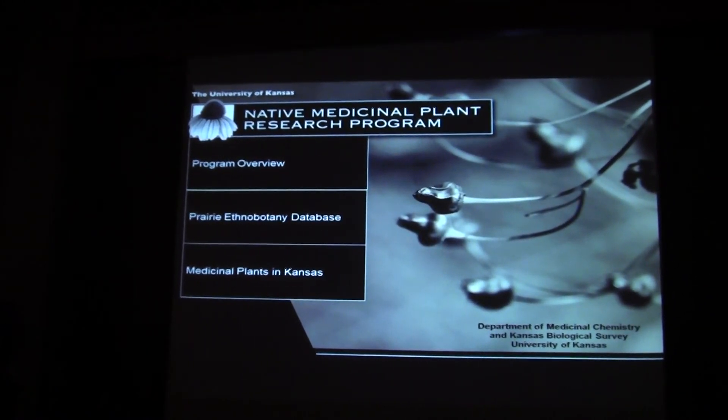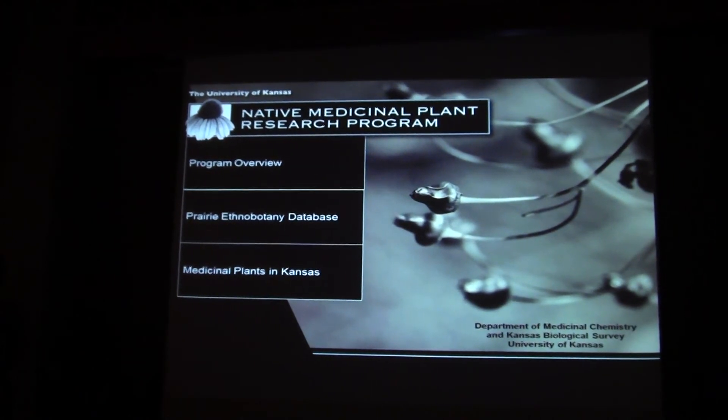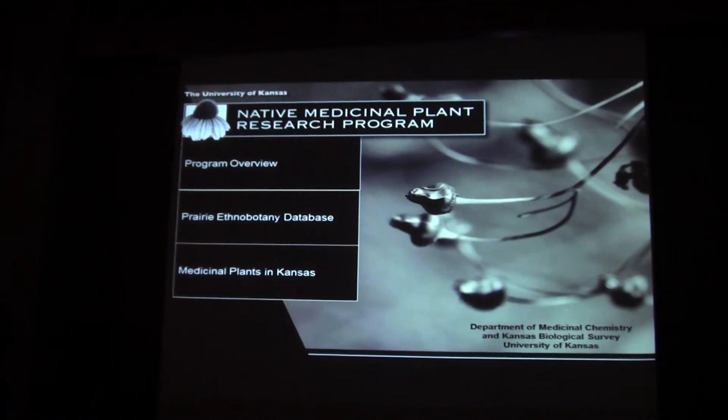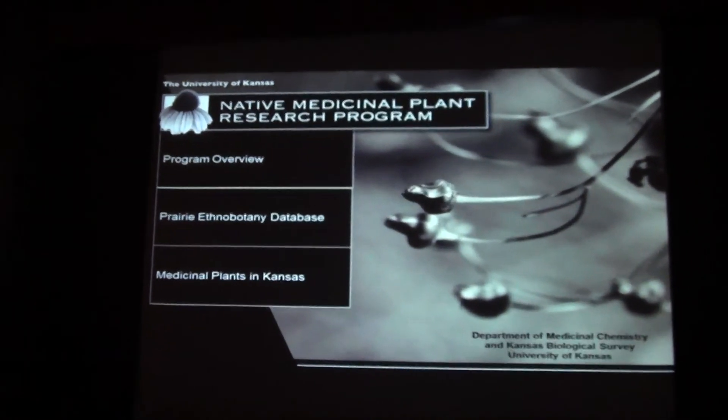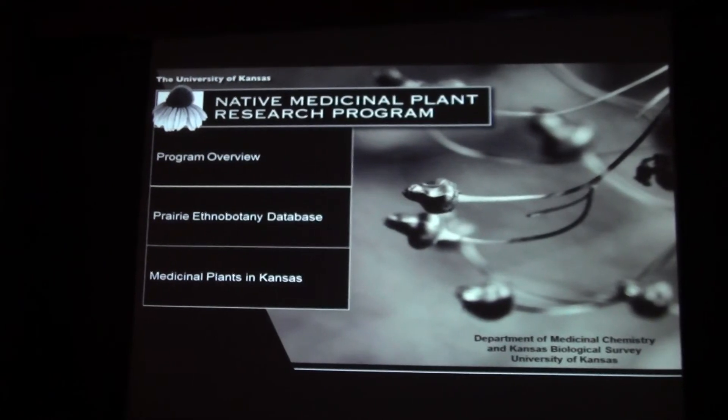Two honoring reasons which relate to this organization: first of all, having worked on ethnobotanical information across the Great Plains and worked with many native tribes, this is a great opportunity to honor and justify traditional ecological knowledge by looking at native plants that native people used for their chemistry.